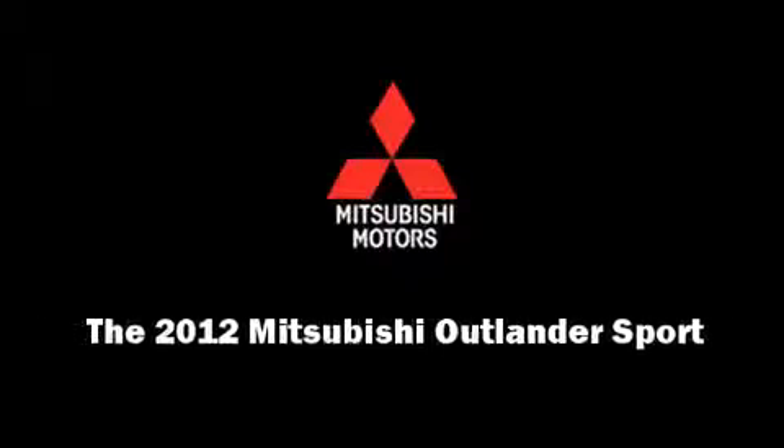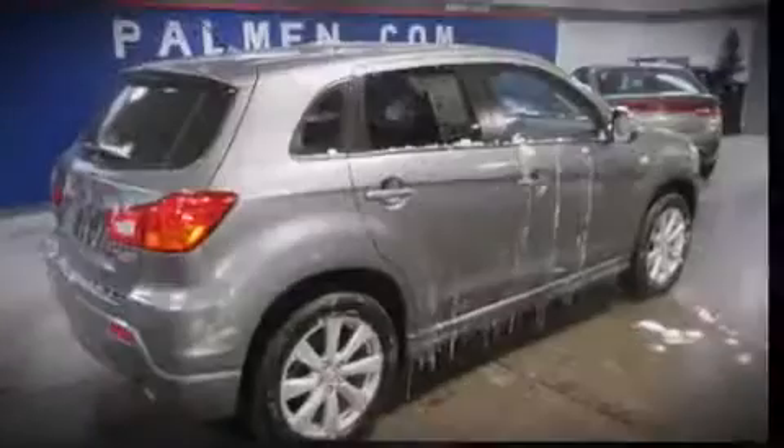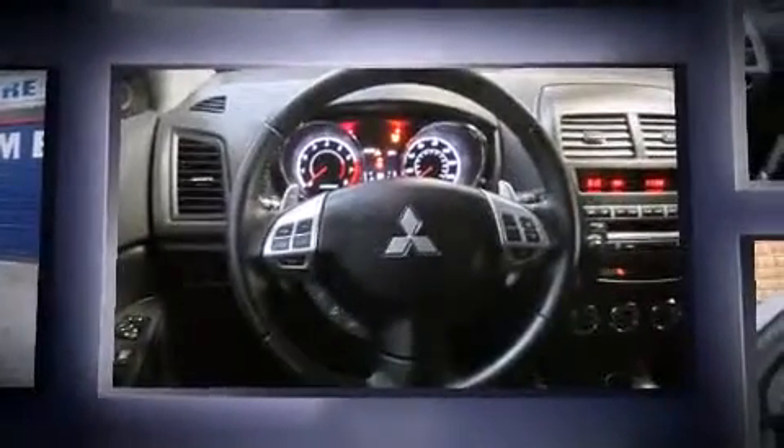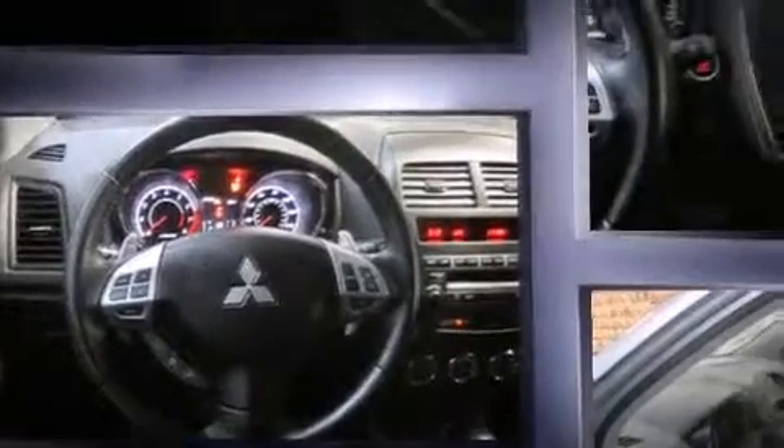Familiarize yourself with the 2012 Mitsubishi Outlander Sport. With less than 20,000 miles on the odometer, this four-door sport utility vehicle prioritizes comfort, safety, and convenience.